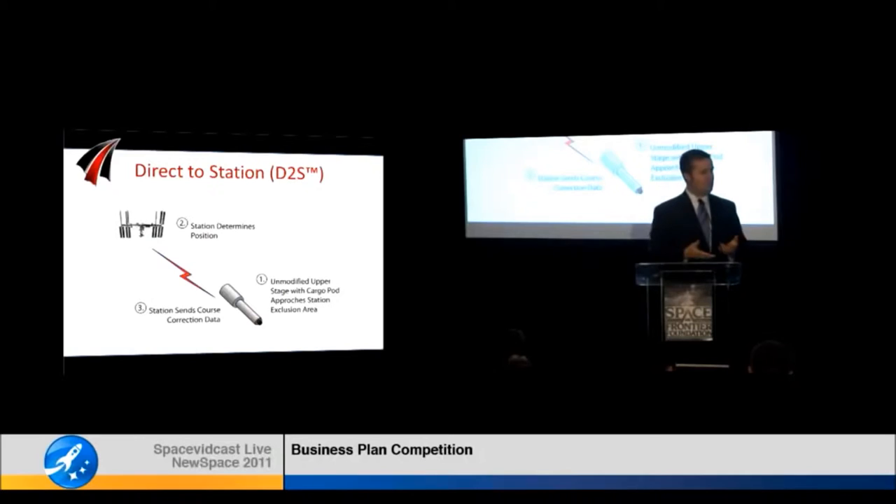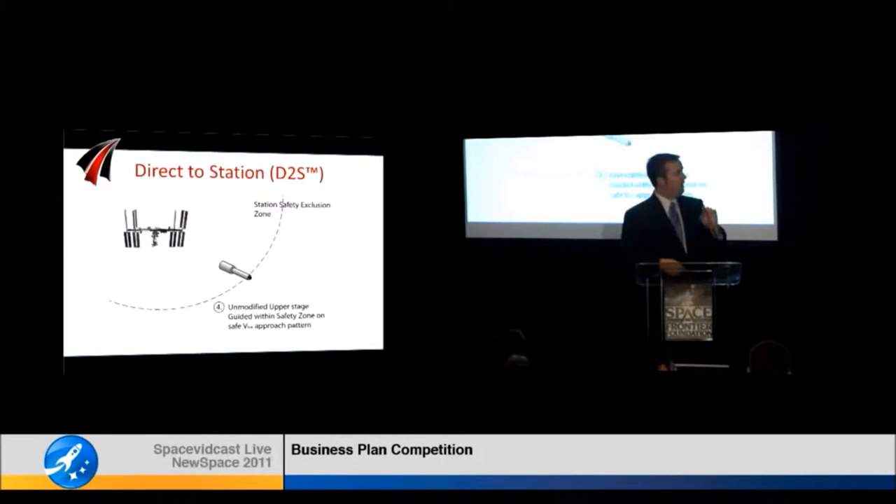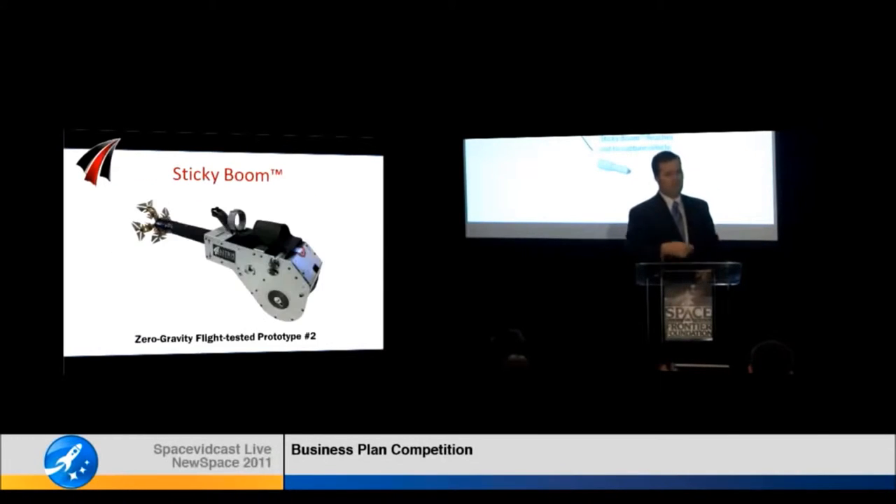Let me walk you through a quick cartoon of how this works. On the space station itself, you have a sensor and control system that can tell exactly where the vehicle is and calculate the optimal trajectory. It sends a series of burn commands to that vehicle, allowing it to navigate to a safe standoff distance from the space station that is close enough to enable our sticky boom to reach out, safely grab it, and pull it into the station.